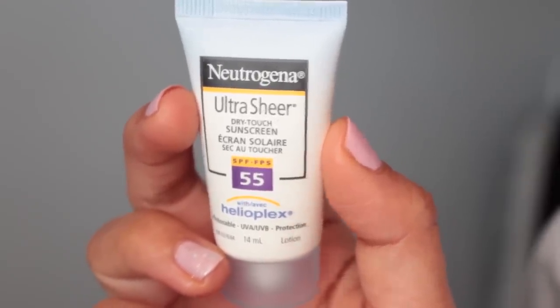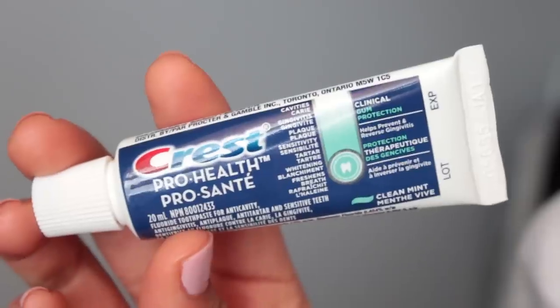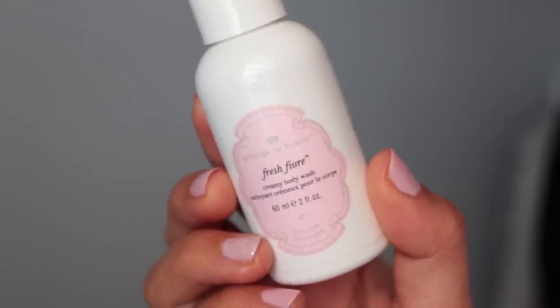First is the Philosophy Purity cleanser — a little sample size from one of my beauty boxes, which I use with my Clarisonic. Next is Neutrogena Ultra Sheer Dry Touch Sunscreen. I really like this one, and the full size is only 66ml, but it wouldn't fit in this packed bag, so I got a tiny one just for my face. Next is Chantecaille Just Skin at 1.7 ounces — a great tinted moisturizer. Then a travel toothpaste from Walmart, and a Principesa Beauty creamy body wash in Fresh Fior, which is 2 fluid ounces and smells really great.